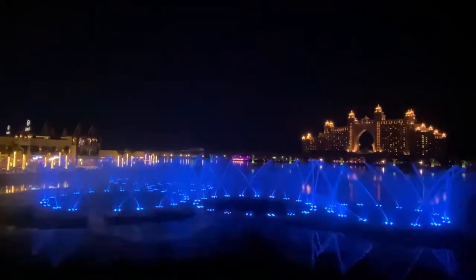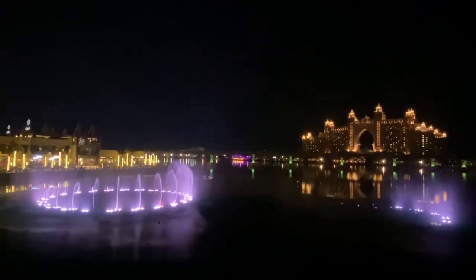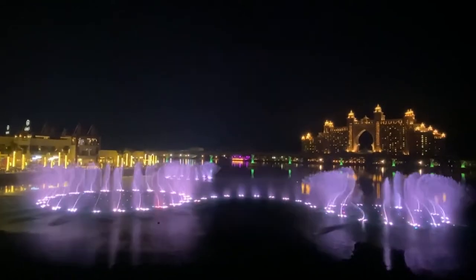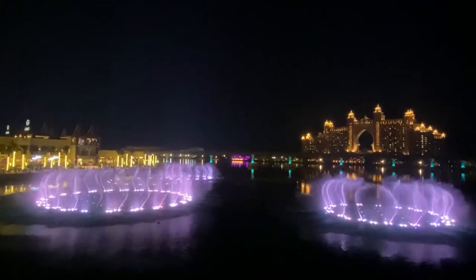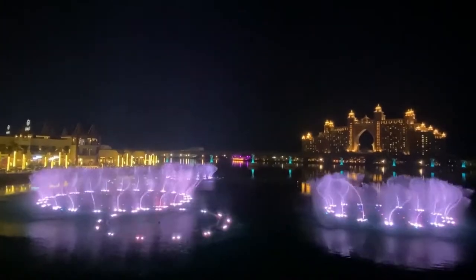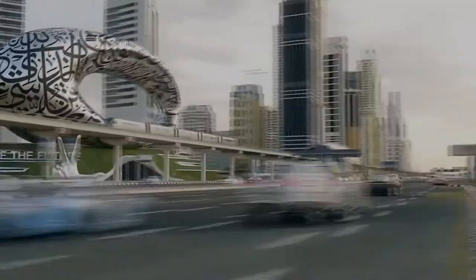It's not hard to fathom that these fountains, like everything else, come with a hefty price tag. Besides this, the upkeep and maintenance of the Palm Fountain naturally cost a lot. But given that Dubai is consistently ranked as one of the wealthiest nations in the world, they are not reliant on this money. In fact, there are a lot of free Dubai attractions that, of course, attract visitors.